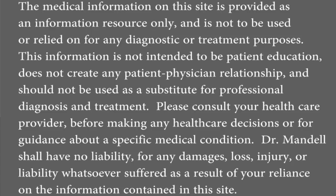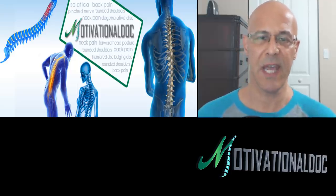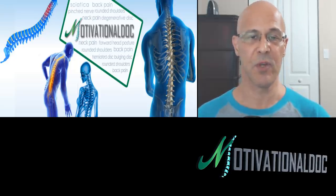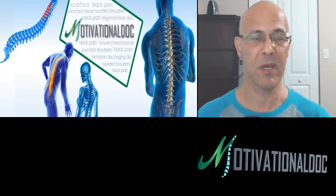Hello everyone, Dr. Mandel here with you. I'm hoping you're having a beautiful day, beautiful night, regardless of where you are worldwide. We are streaming live. Today's topic will all be about self-traction of the neck.